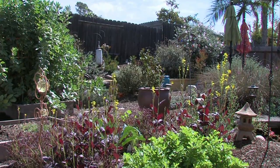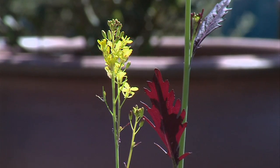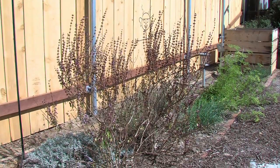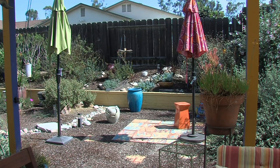He pulled out the grass in his suburban backyard and replaced it with drought-tolerant flowering plants on one side. There's a little succulent garden on the bank with a manzanita tree, and herbs and spices on the other. Gravel paths connect the patches of plants.